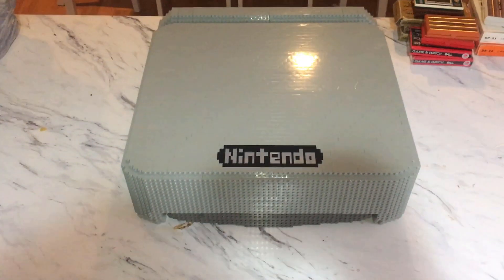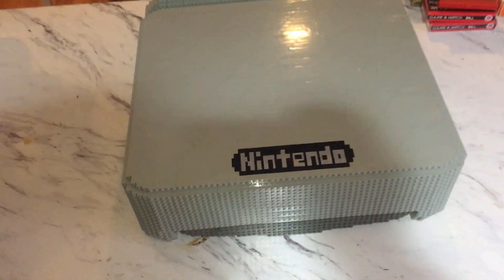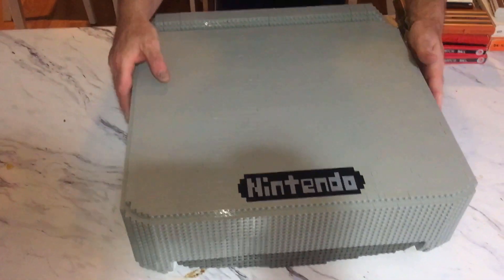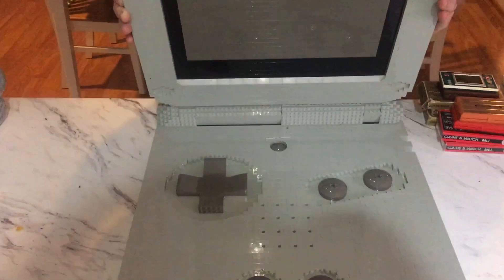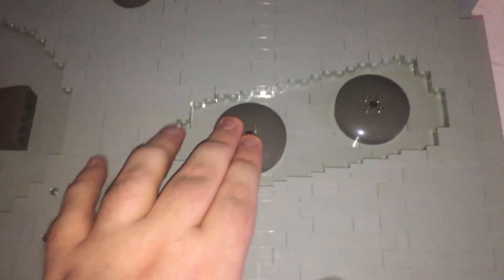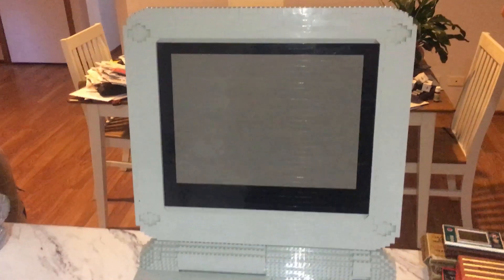We picked up this. It is a Game Boy Advance entirely made out of Lego. It opens up like a Game Boy would. It's entirely made out of Lego. As you can see, none of the buttons work, obviously. But it looks too good to be like a mock-up. This looks like some sort of store display or something.